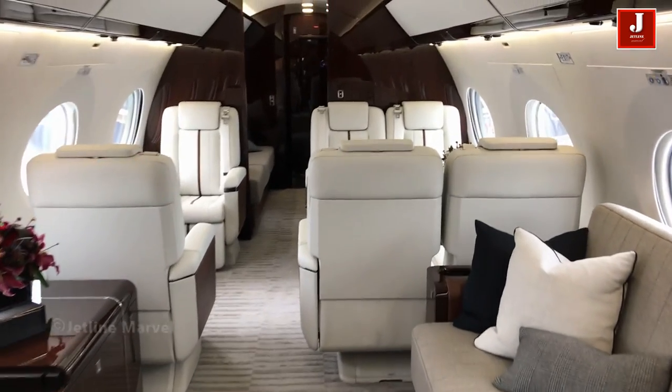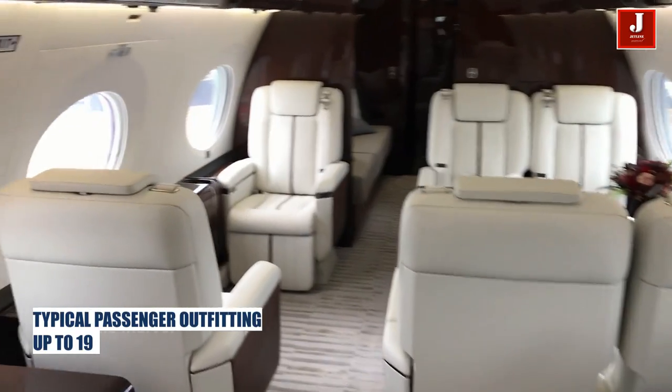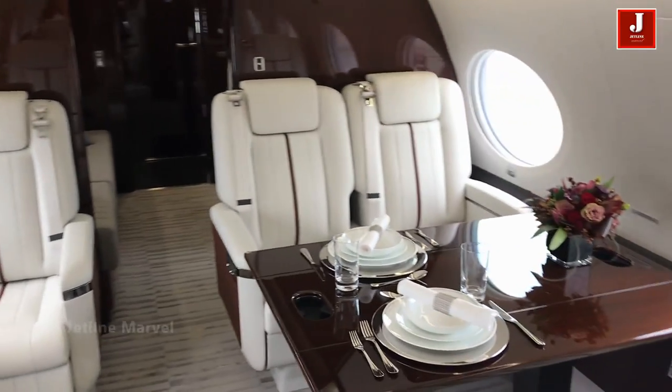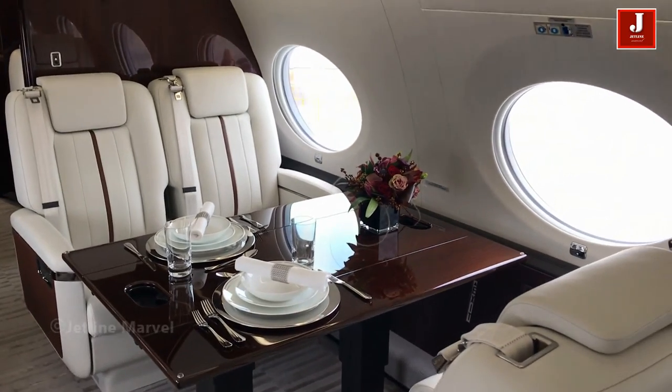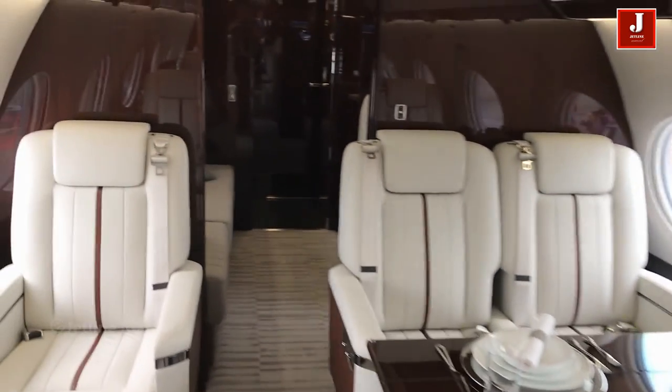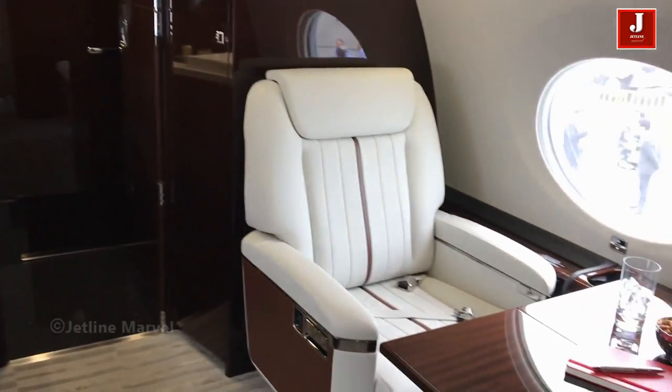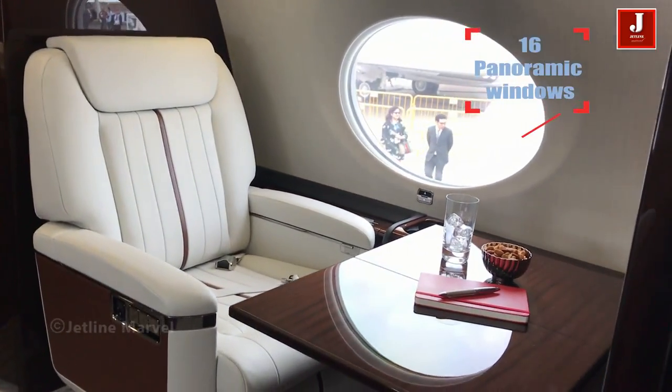Cabin configured standard features include digital audio and high-definition video equipment, 26-inch widescreen televisions, convection oven, porcelain dinnerware, flatware, and stemware with fitted storage — combined to outfit the G650ER with everything needed for flawless entertaining.